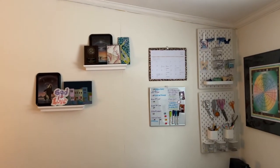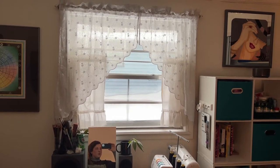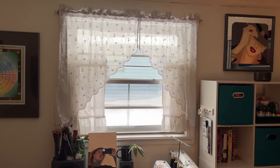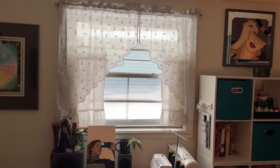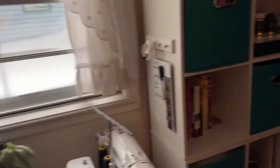These curtains are my mom's — they were just in here when I moved back in. I want to make a pair of curtains that match a bit better, so that might be my next DIY project honestly.